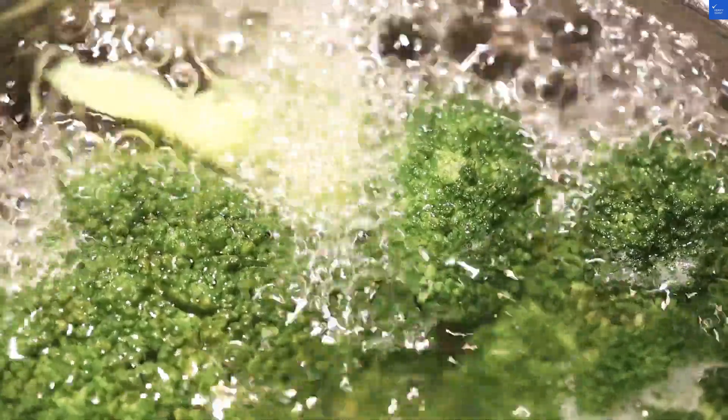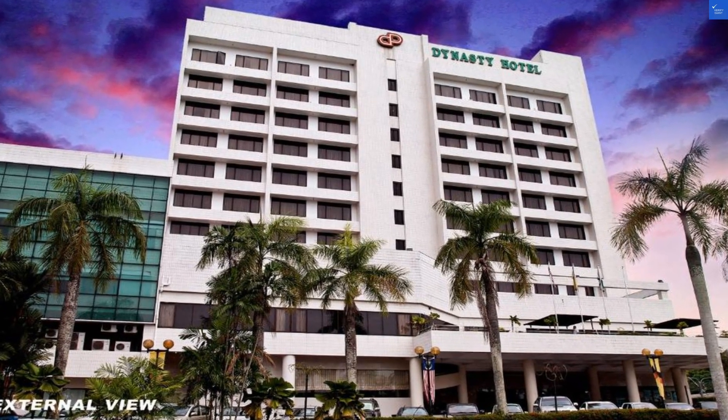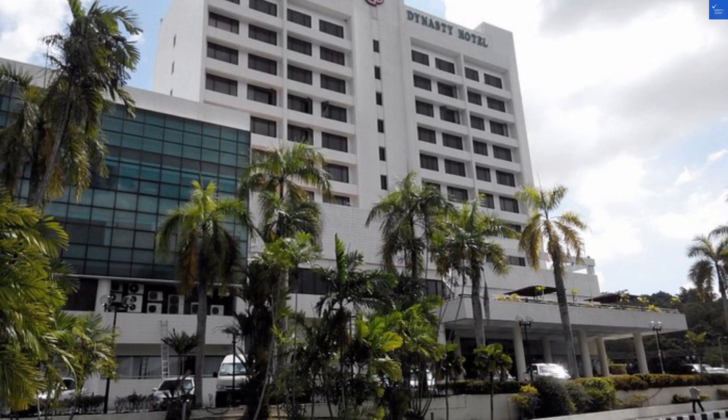First up, the location. The hotel is nestled just 2.8 miles from Boulevard Shopping Complex, putting you close to shopping and dining. But if you expect stunning views, don't hold your breath. The scenery is more mundane than magnificent. For location, I'd give it a score of 4 out of 10.